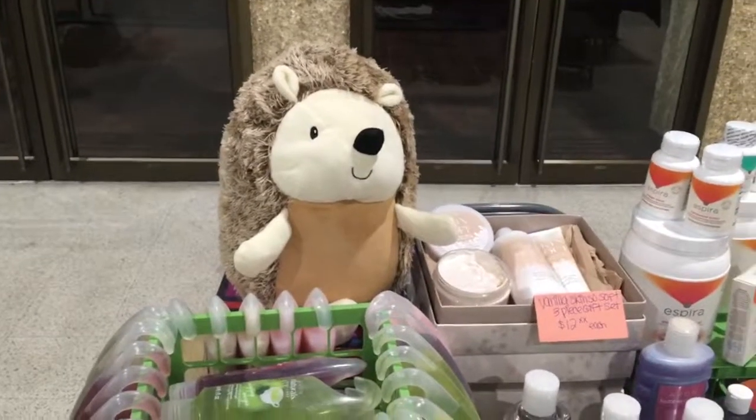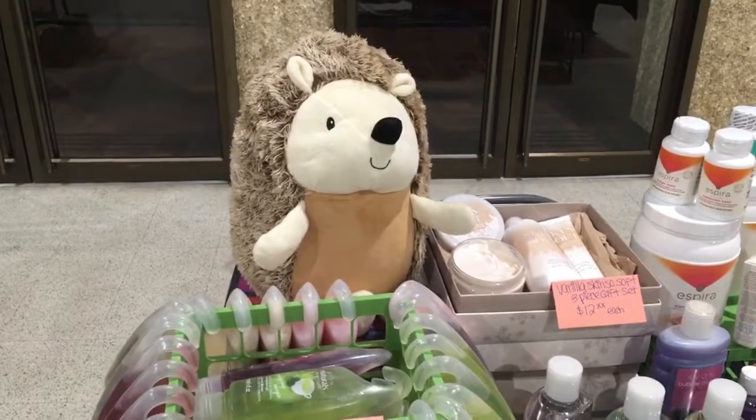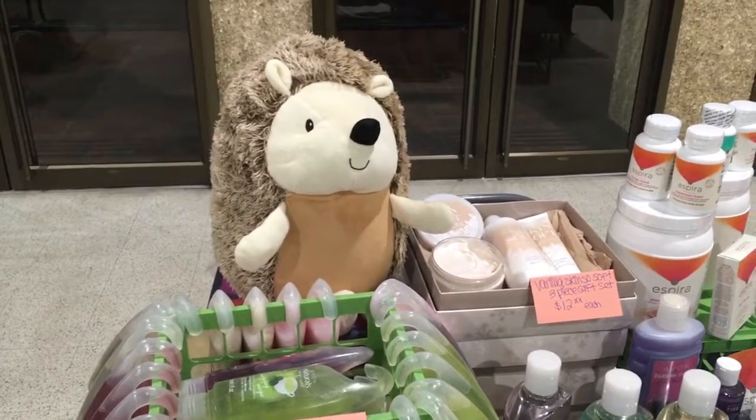So here's my event set up today. I have Herbie the Hedgehog. I don't really have any information about the fundraising, but if they ask, I'll give them the information.